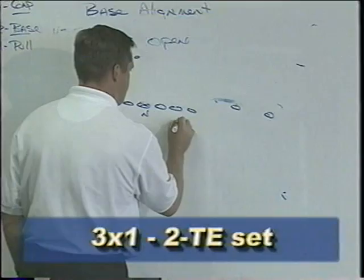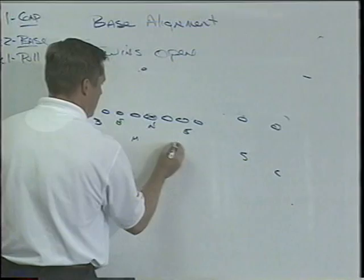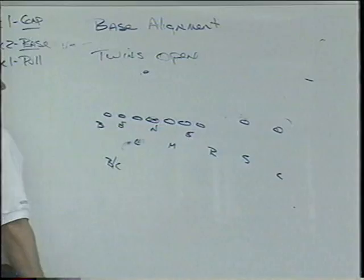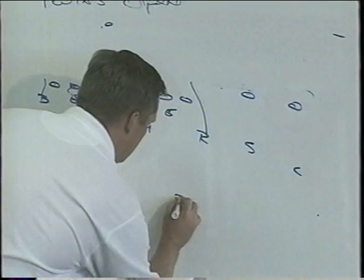If we get three to one to the tight side, we do the same thing and use the boundary corner as a cutback player. Mike backer lines up over top of the guard. Our Rob backer is a three-and-three player off the tight end. We still have a D-gap force guy, a B-gap player, a step-and-stack guy, the Lou backer on the nose, C-gap, D-gap force, and a cutback player with the backside corner. Free safety splits ones.